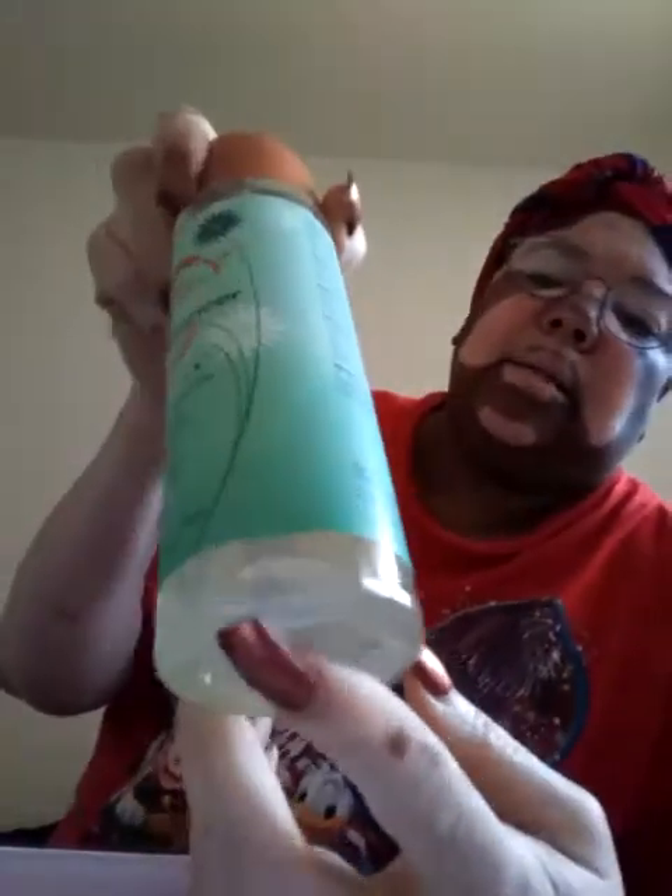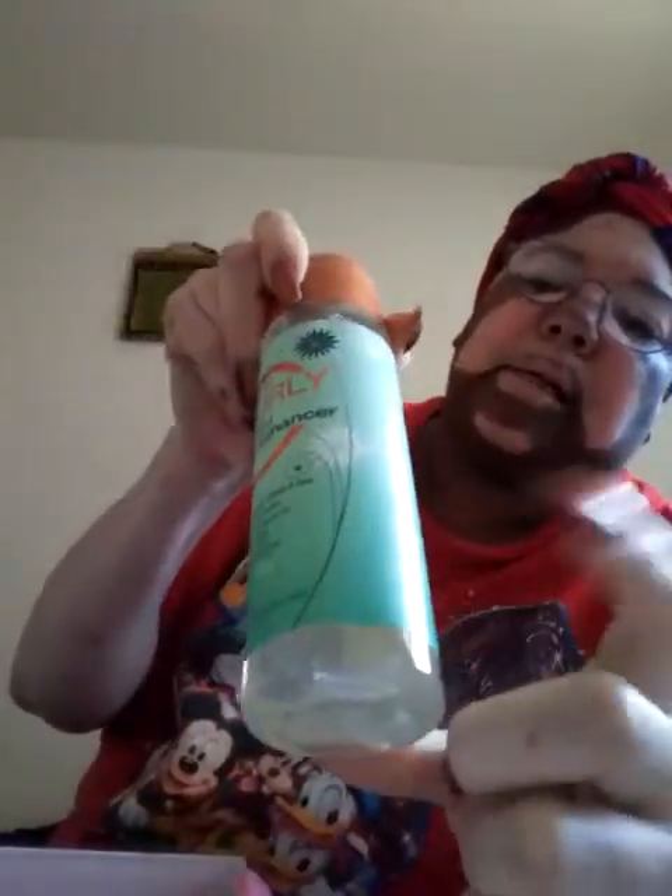This one was damaged right there — I don't know if it was damaged during boxing or whatever the case may be. So it was just three things, three main items in this Curl Kit box, and I'm disappointed.